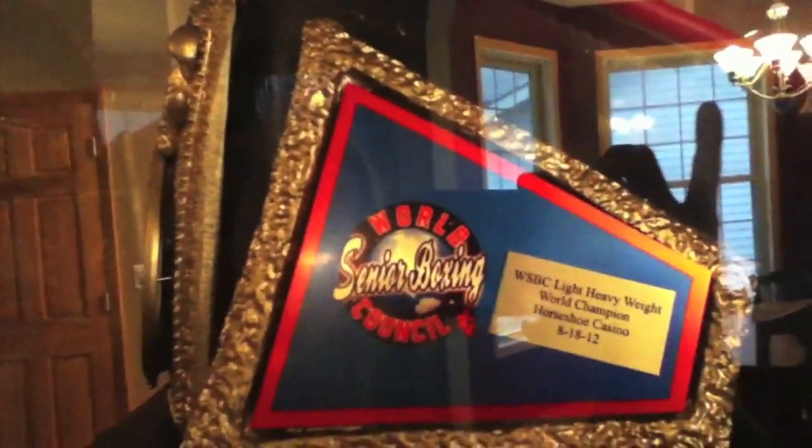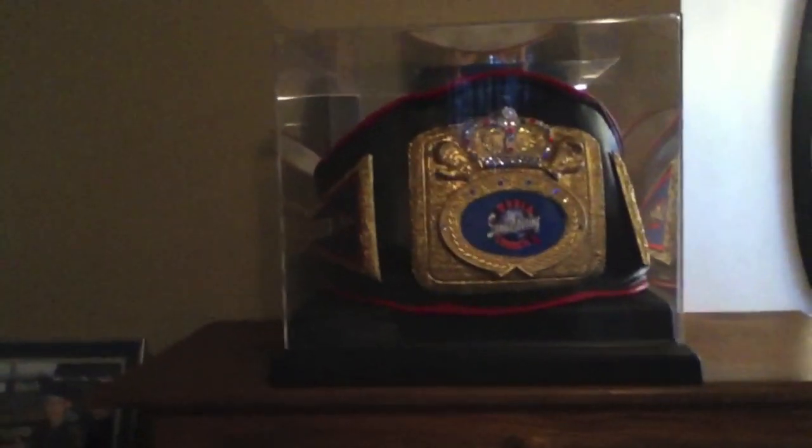My championship belt that I just won in August at the Horseshoe Casino — it was August 18th of this last year I won the WSBC light heavyweight belt. It was a great accomplishment for me. I'm very fortunate to have had a boxing career as good as mine has been.